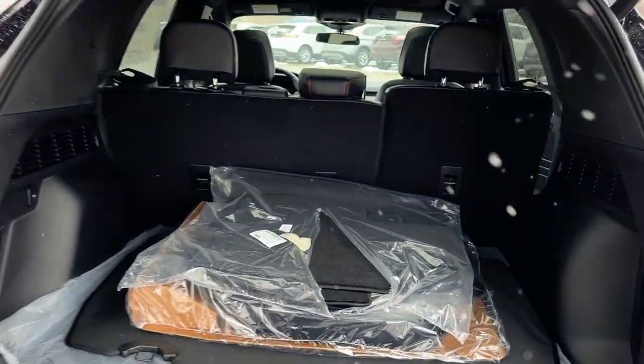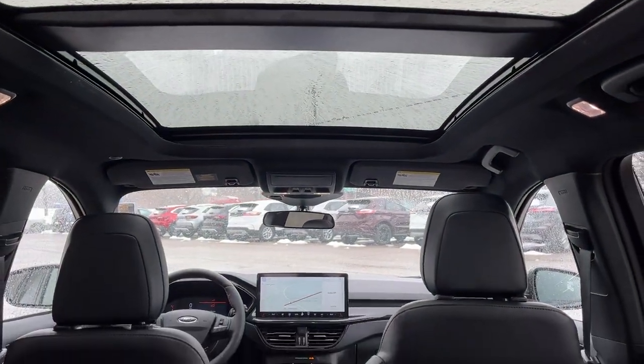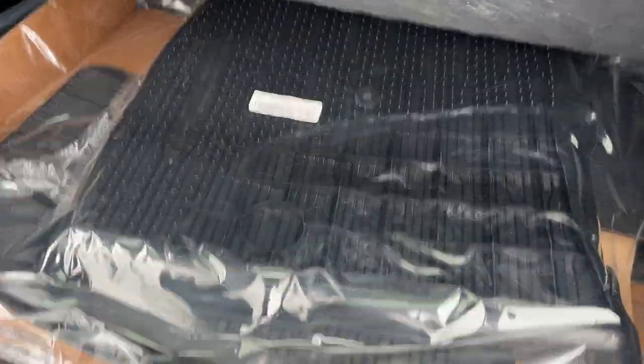It is a power tailgate — you can open and close that from the key fob. One thing I really like about this vehicle is that nice panoramic roof, which extends all the way back to the rear passengers.